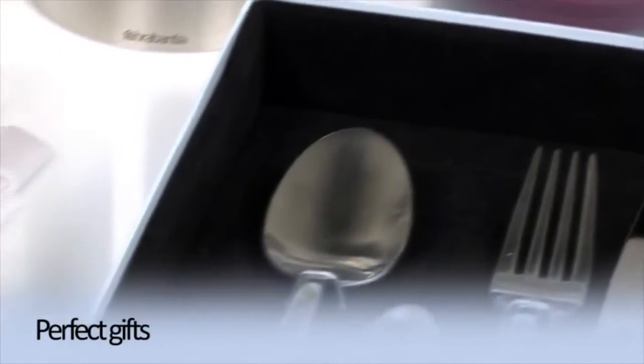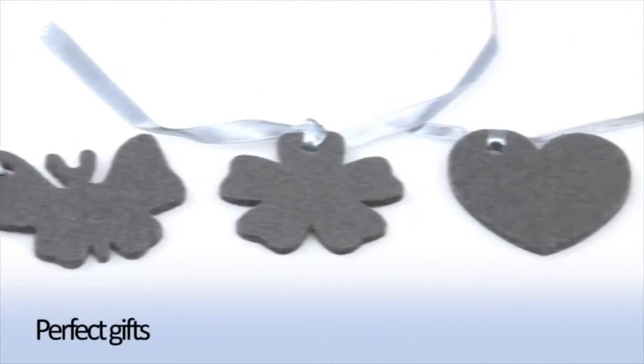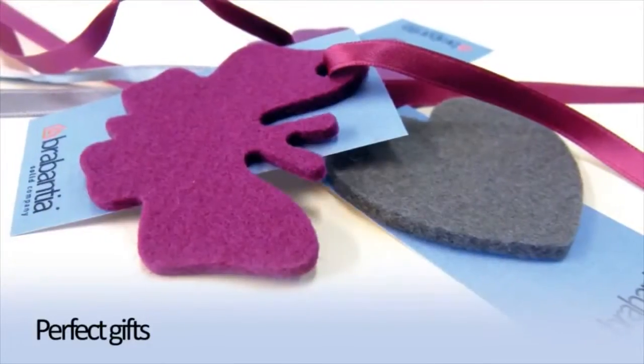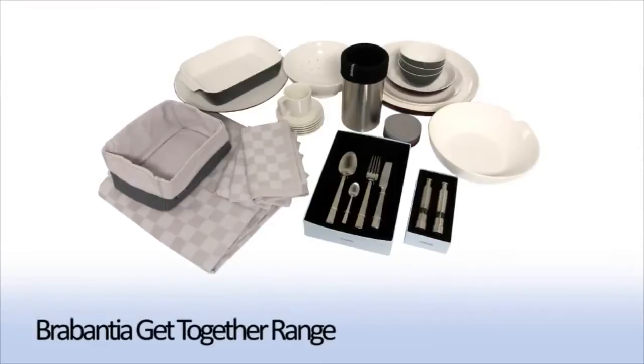It's nice to receive, but it's even nicer to give, and this range makes for ideal gifts. The products include lifestyle emoticons — these symbols underline what you wish your gift to say. Get Together with Brabantia.